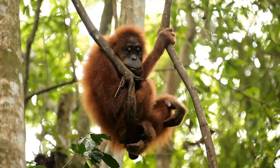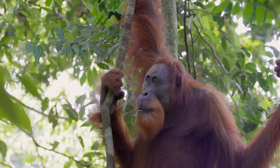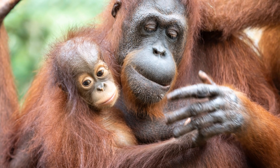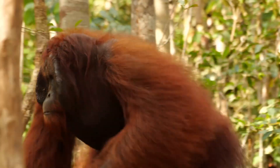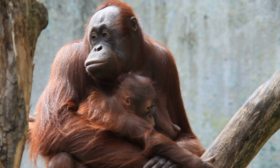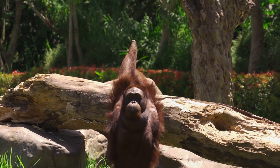Even though they don't talk like us, orangutans communicate in many ways. They use a variety of calls, grunts, and even kisses to talk to each other. Mothers and babies have special calls to stay connected. Males make loud long calls to attract mates and warn rivals to stay away. Orangutans are very intelligent animals with complex communication skills — they can express their emotions and share information with each other through sounds and gestures.